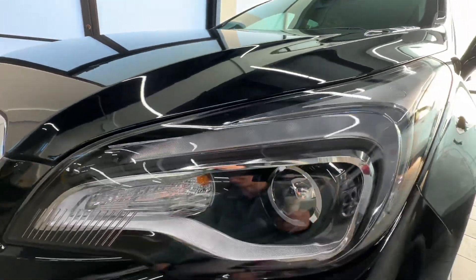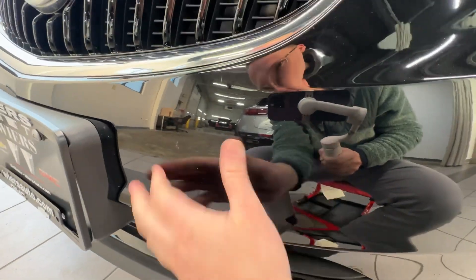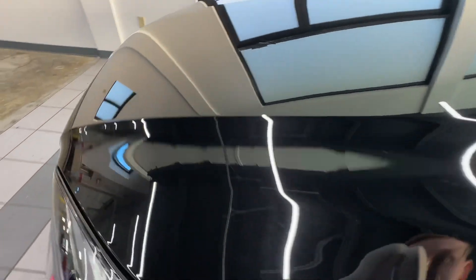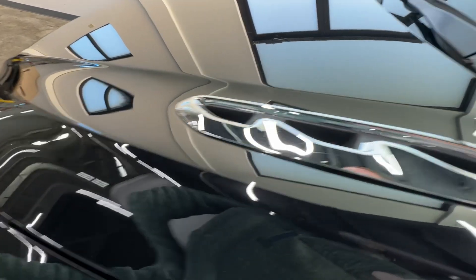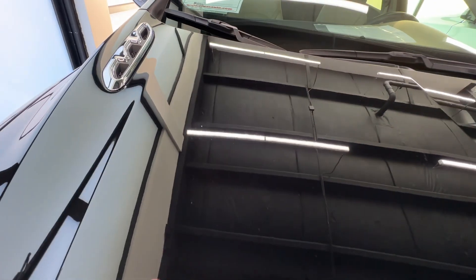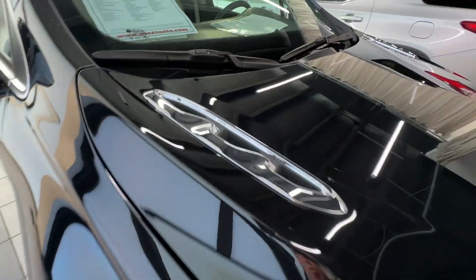Everything on the front bumper cover is looking really good — it looks practically brand new. It's got one little spot there on the hood, but the rest of everything up here is looking super nice.